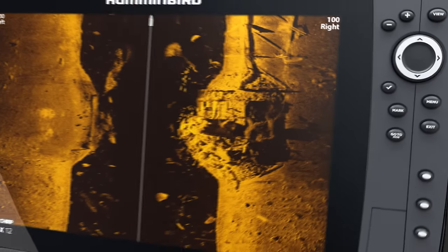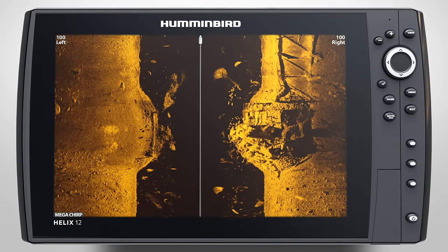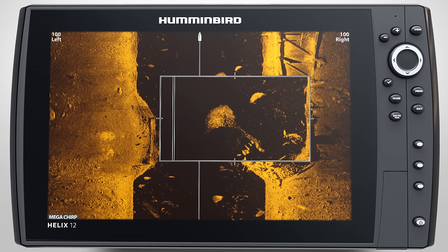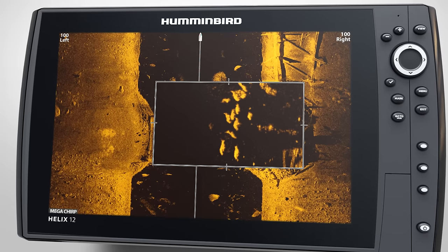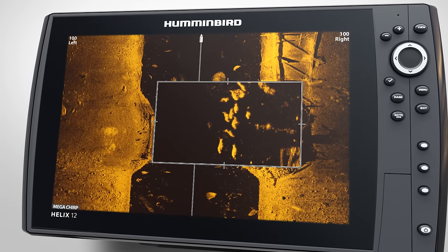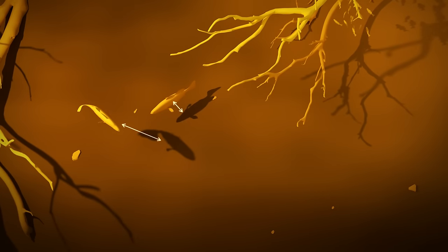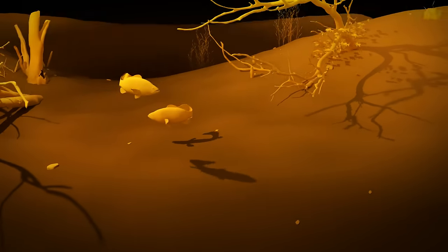Once you've found structure, see if it's holding fish. Bait fish will show up as a tight cluster of returns, while game fish will appear as solid marks, often associated with the sonar shadow on the bottom. The distance between the mark and the shadow will tell you how far the fish is from the bottom.